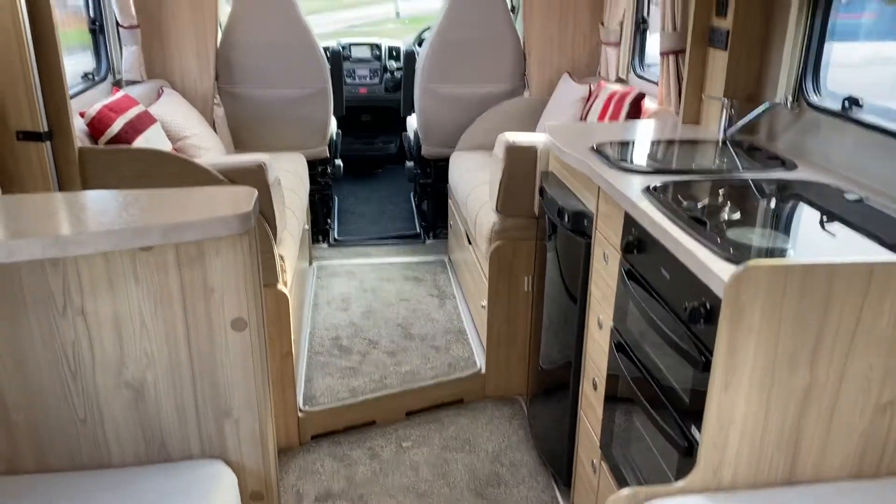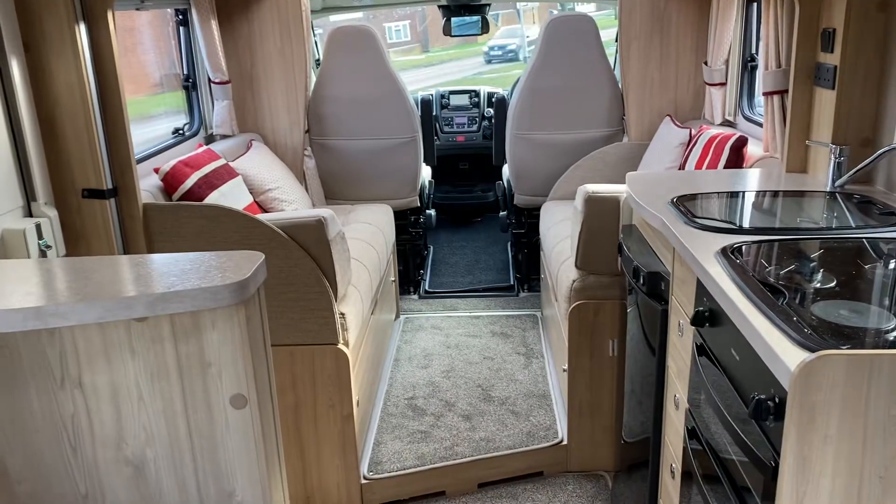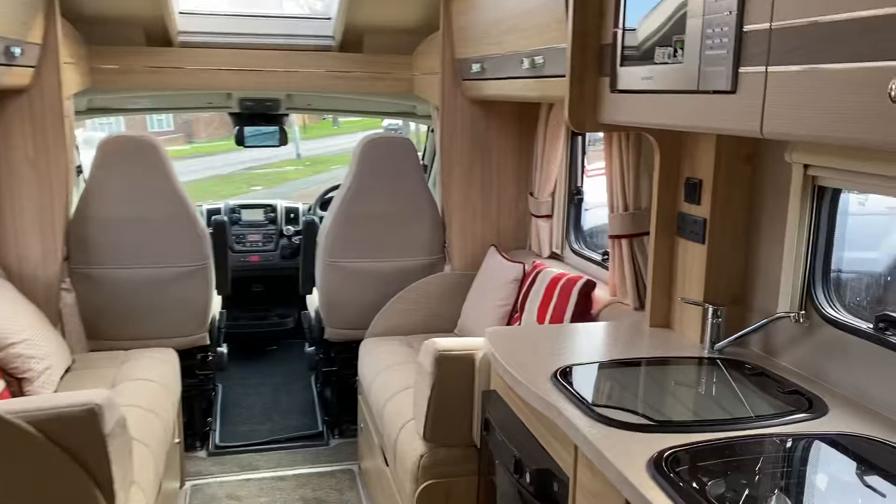Good family four-sleeper, or if you're a couple and you just want a bit more space, then again it's ideal.